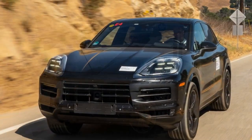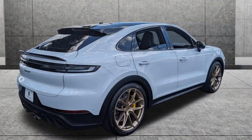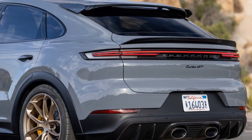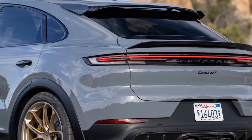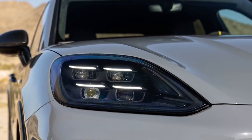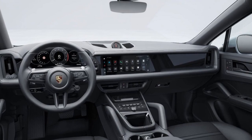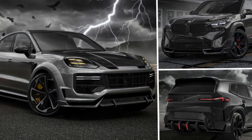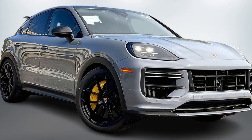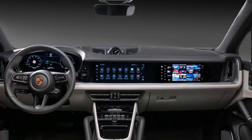Regarding reliability: Porsche is generally associated with high-quality engineering and attention to detail, with a strong reputation for producing reliable vehicles including their SUV lineup. Like any high-performance vehicle, the Cayenne Turbo GT Coupe will require regular maintenance and servicing — adhering to the manufacturer's recommended maintenance schedule is crucial. Porsche uses high-quality materials and components that contribute to long-term reliability, though some components can be expensive to repair or replace. Some Porsche vehicles also come with extended warranty options, and buyers should inquire about warranty coverage when considering this vehicle.